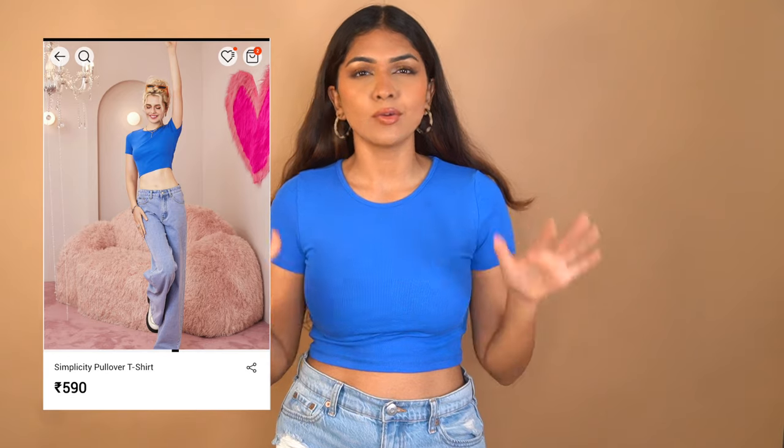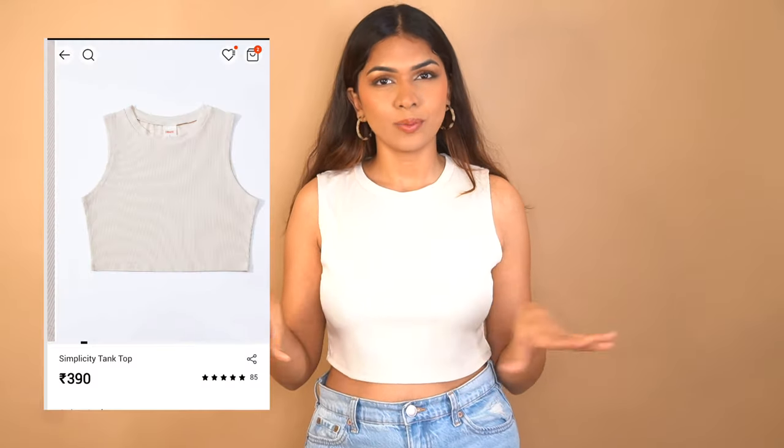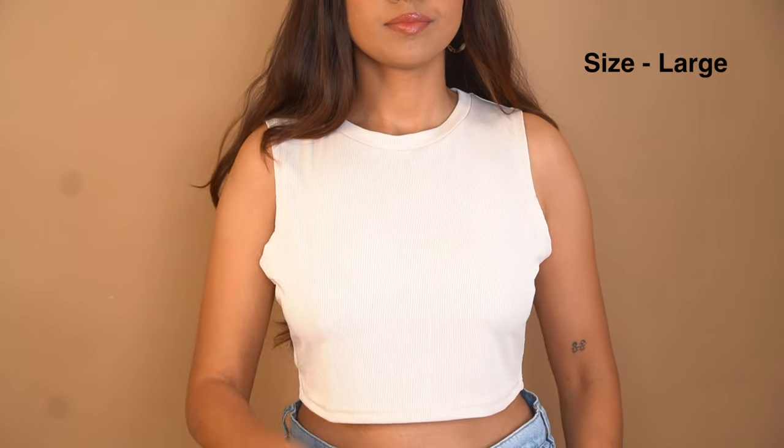The next one is another basic — a bright blue crop top. I don't have this color so it's really cute. The length and fit are decent. This is a size medium, but it's a little tight on the sleeves. I think the more I wear it, it'll get comfortable. Moving on to the third basic — an apricot color. I got so many apricot pieces because every time I saw 'apricot' I just had to have it.